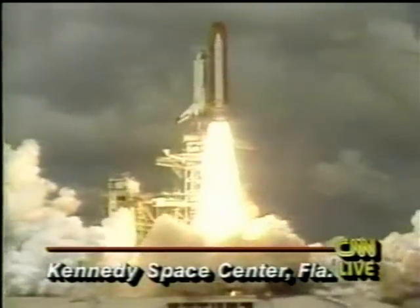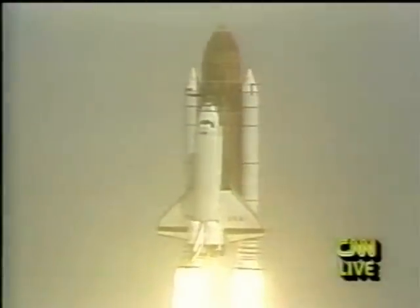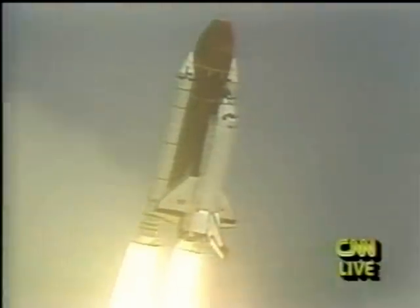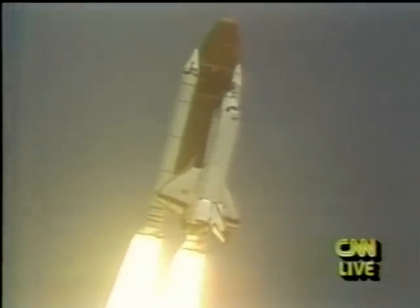Liftoff of Columbia on a voyage to the future. Roll, Columbia. Houston is now controlling. The roll maneuver is underway and complete. Columbia is in a head-down position, on course for a 28-and-a-half-degree, 160 nautical mile orbit.